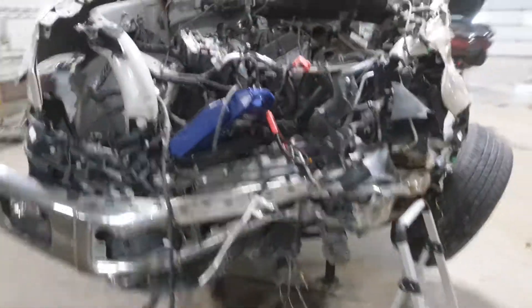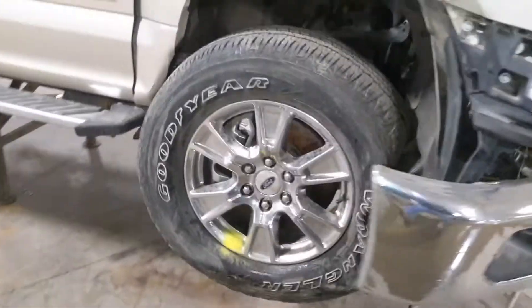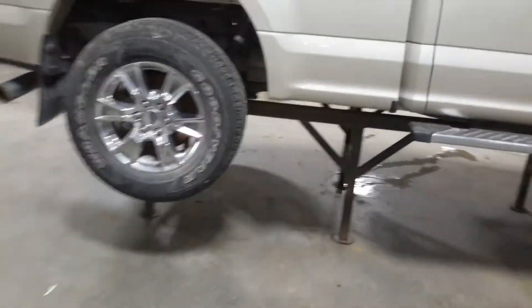We will not be starting this one — we'll have to verify the drivetrain is okay. Tear down: true crew cab, short box, golden color. Looks like it has three good tires.